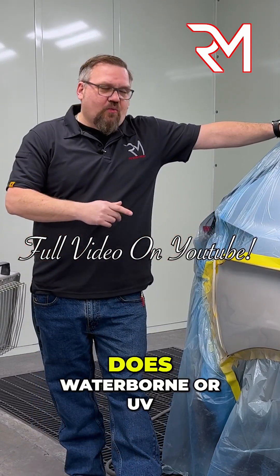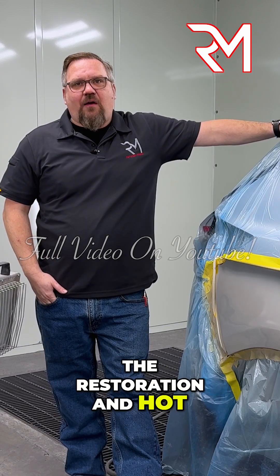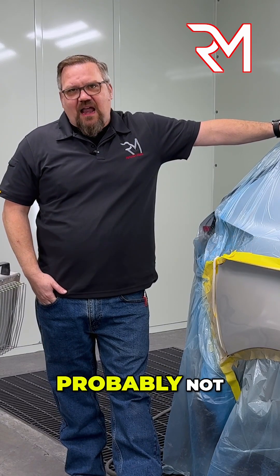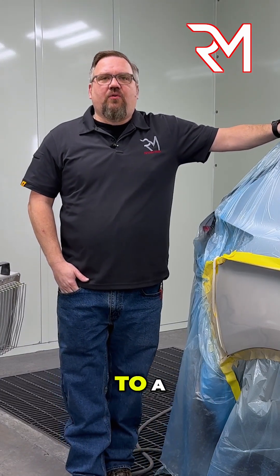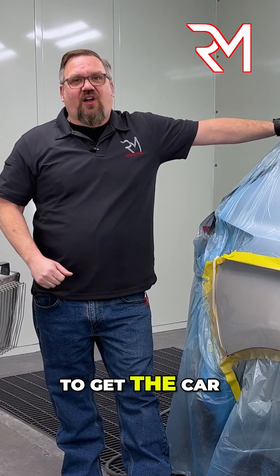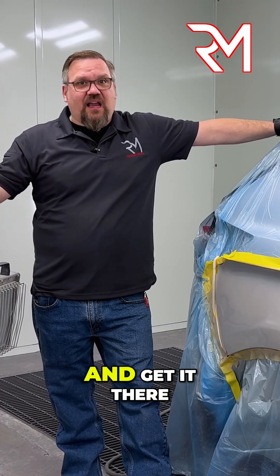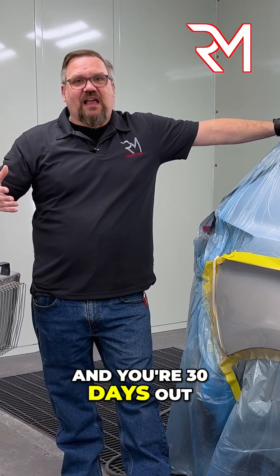But does waterborne or UV have a place in the restoration and hot rod world? Probably not. But there is one situation — let's say you're going to a big show and you're on a tight deadline. You have 30 days to get the car painted and get it there, and it's in the booth ready to go.